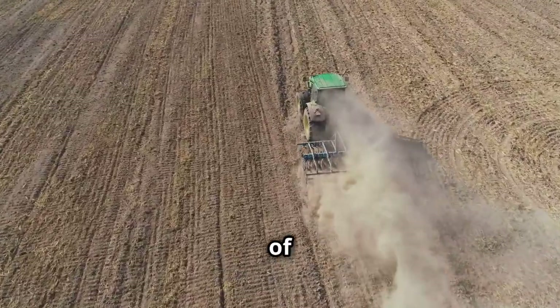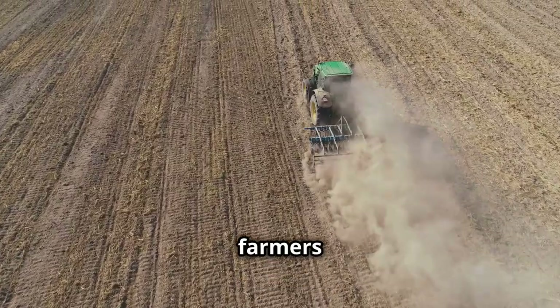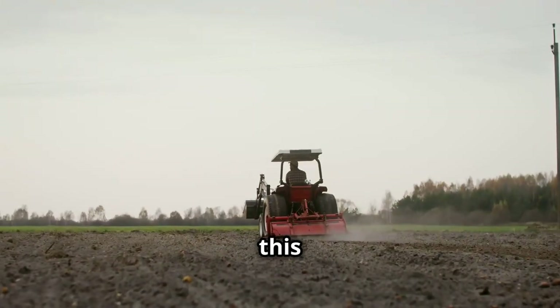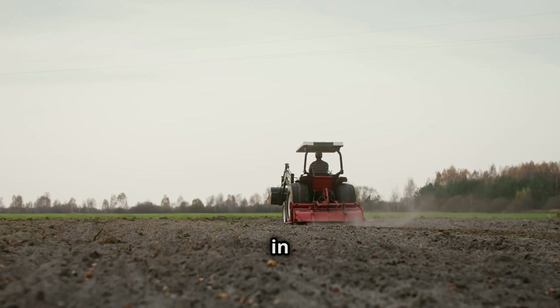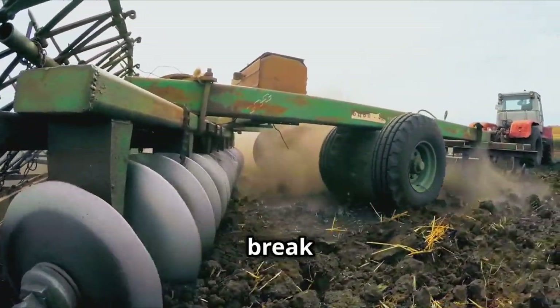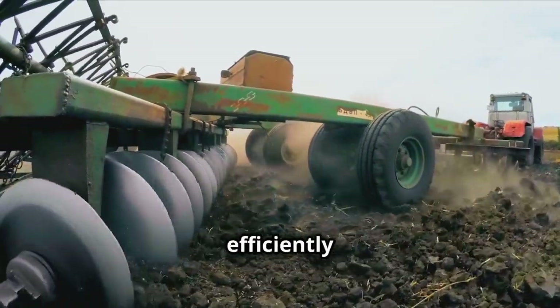The introduction of the steel plow revolutionized agriculture, making it possible for farmers to cultivate the vast, fertile prairies of the Midwest. Before this innovation, these lands had been too difficult to farm with traditional wooden plows, which often broke or got stuck in the tough, unyielding soil. John Deere's steel plow could break through the tough soil with ease, allowing more land to be farmed efficiently and effectively.